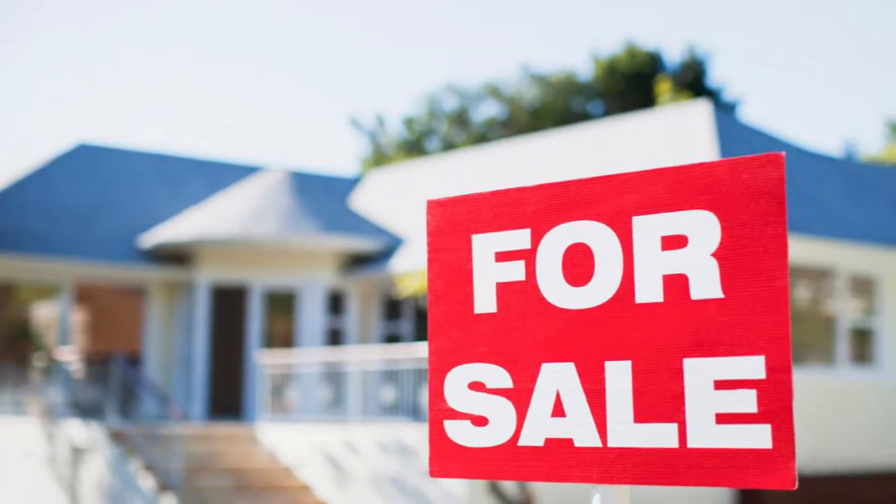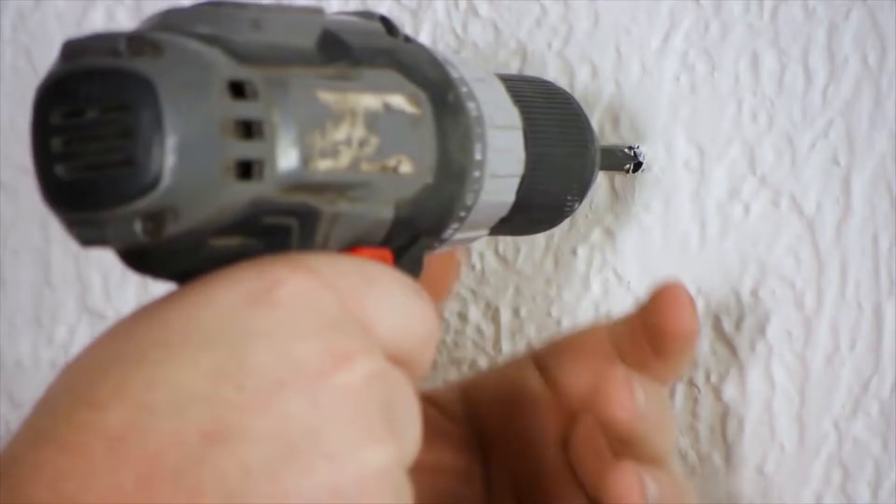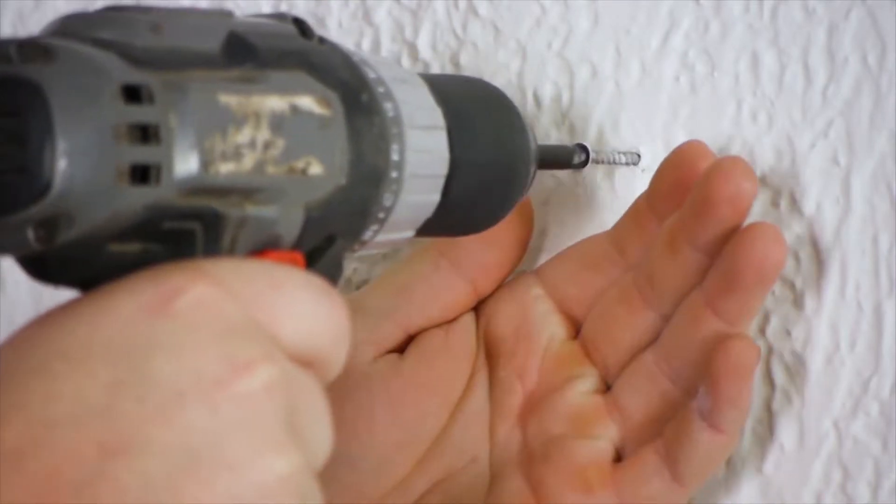First, make sure that all necessary repairs and maintenance are done before you list. Remove screws, nails, and hooks from the wall.